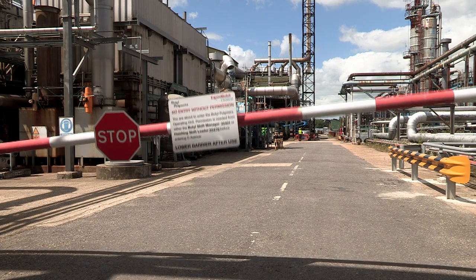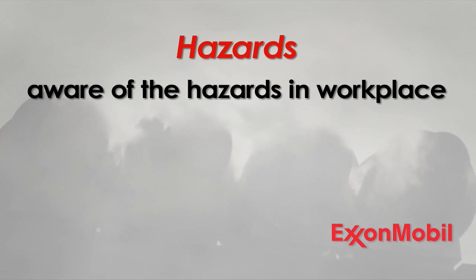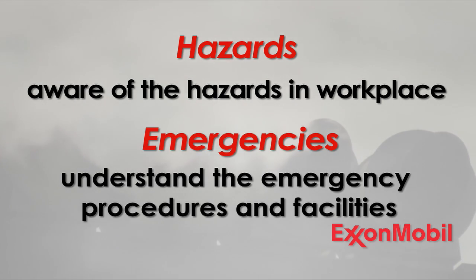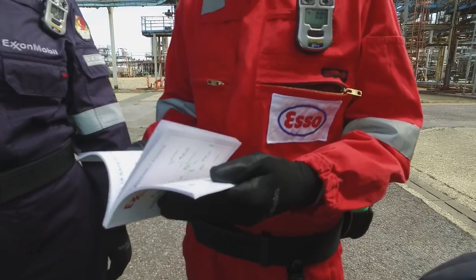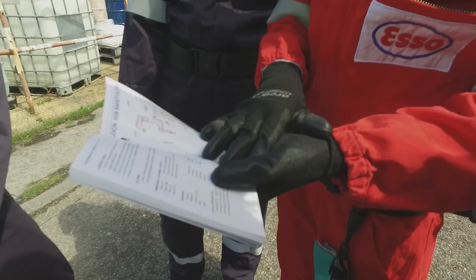The hazards will therefore be different as you work on them. It's important that you are aware of the hazards of where you're working and understand the emergency procedures and facilities around you. It's good practice to always carry your site induction book — or white book as it's known — in order to familiarise yourself with the hazards of where you are working on a daily basis and the emergency facilities you may need in the event of an incident.